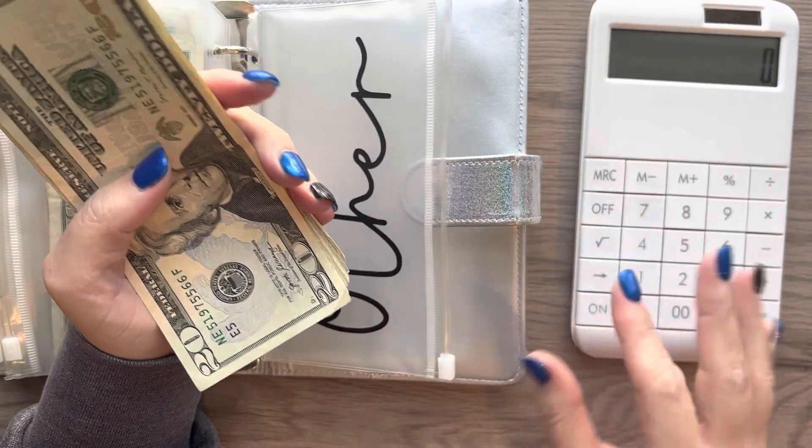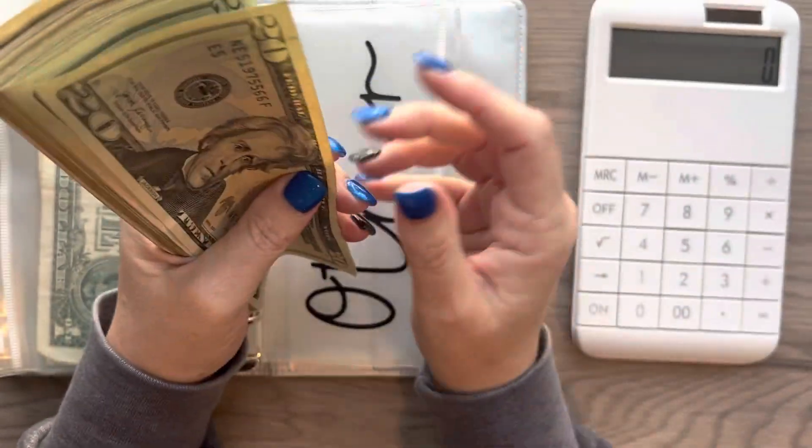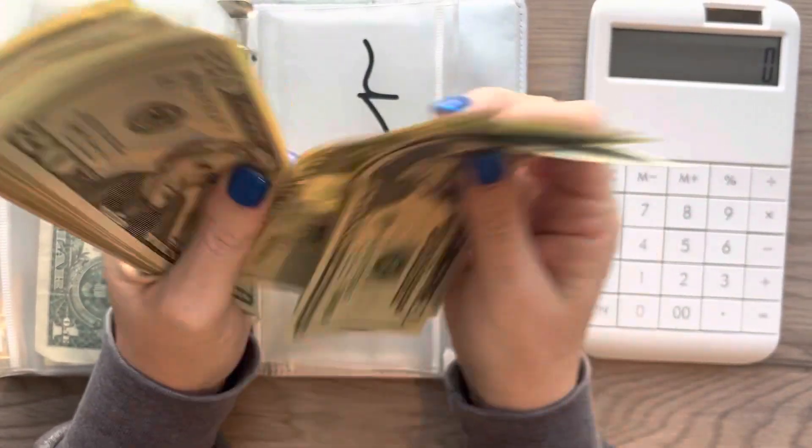I'm going to grab my calculator because, crazy life. Okay: $20, $40, $60, $81...